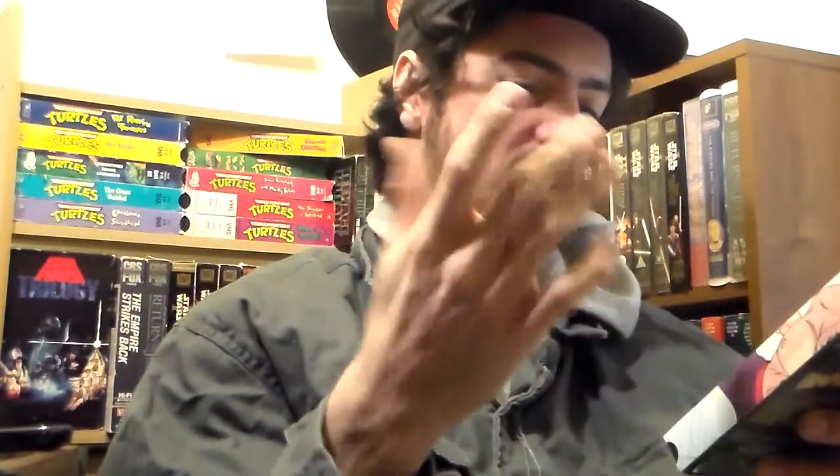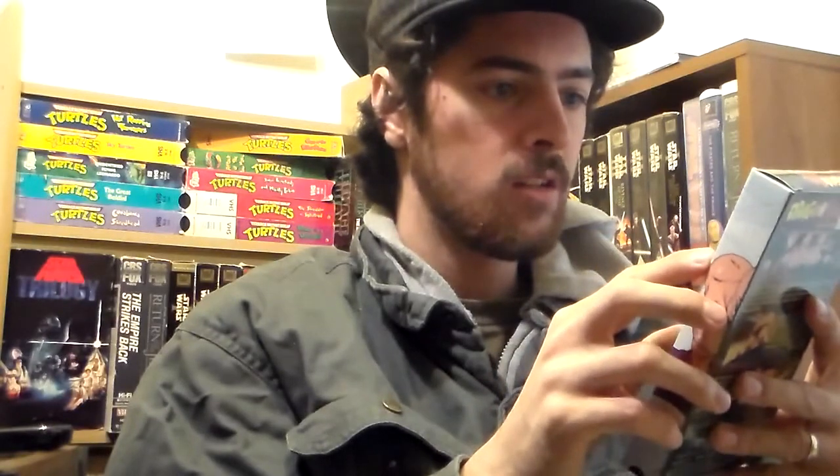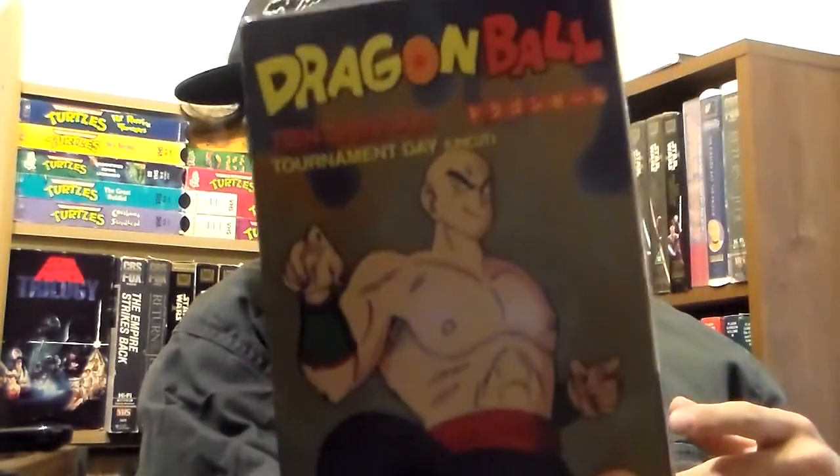I got Dragon Ball Z tapes from the pawn shop that always carries them. I'm just getting into Dragon Ball but I believe this is Terminate Day uncut. I'm getting a lot of Dragon Ball tapes — also got Commander Red and Corin's Tower uncut.